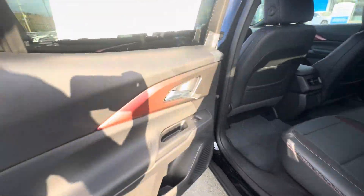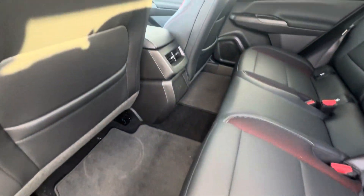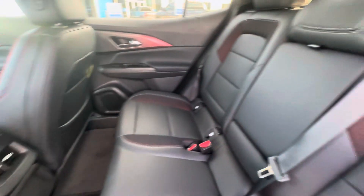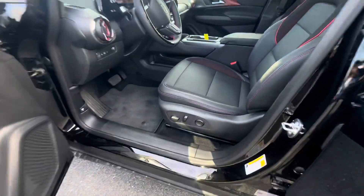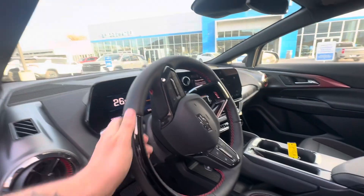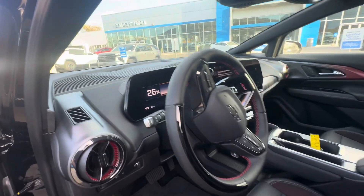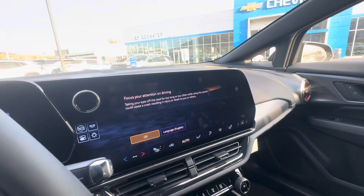The RS trim gets you this nice interior with ambient lighting, charging ports, and vents in the second row. Beautiful seats — check out the front: power driver seat, fully leather steering wheel with SuperCruise, and the digital gauge cluster.